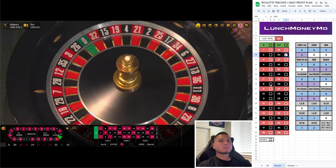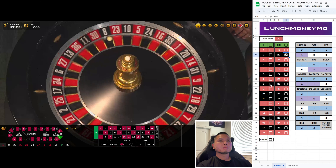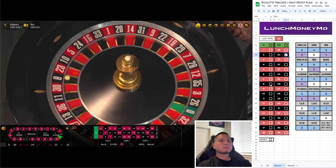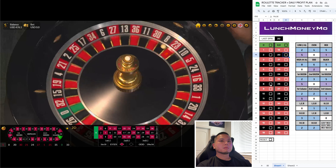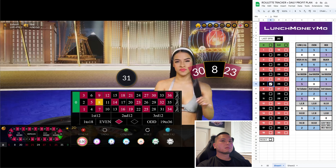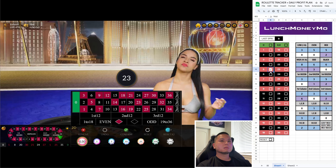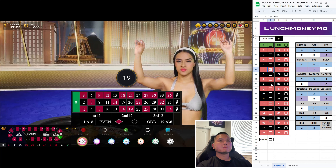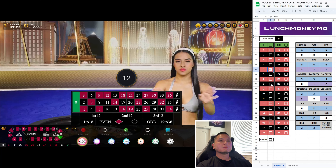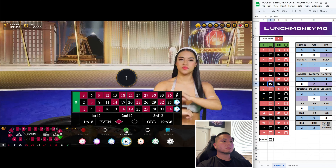Continuing to input numbers: 22, 22, 23, 24, 25, 25, 25. Let's do first column and second column for $10 each.